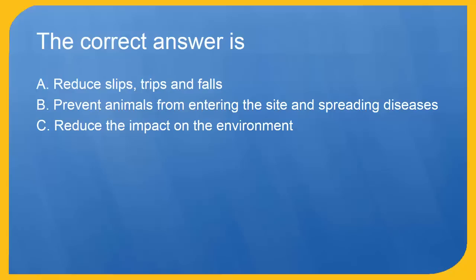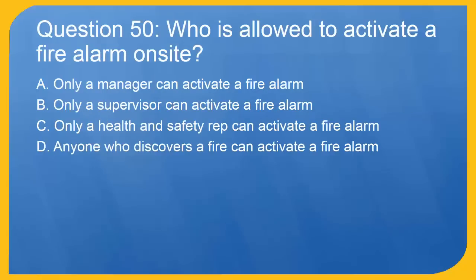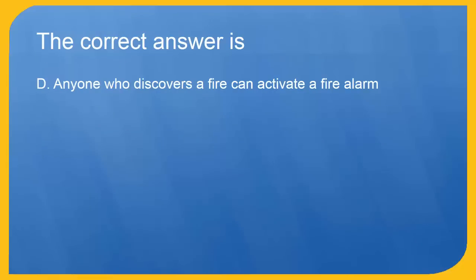Question 50: Who is allowed to activate a fire alarm on site? A. Only a manager can activate a fire alarm. B. Only a supervisor can activate a fire alarm. C. Only a health and safety rep can activate a fire alarm. D. Anyone who discovers a fire can activate a fire alarm. The correct answer is D. Anyone who discovers a fire can activate a fire alarm.